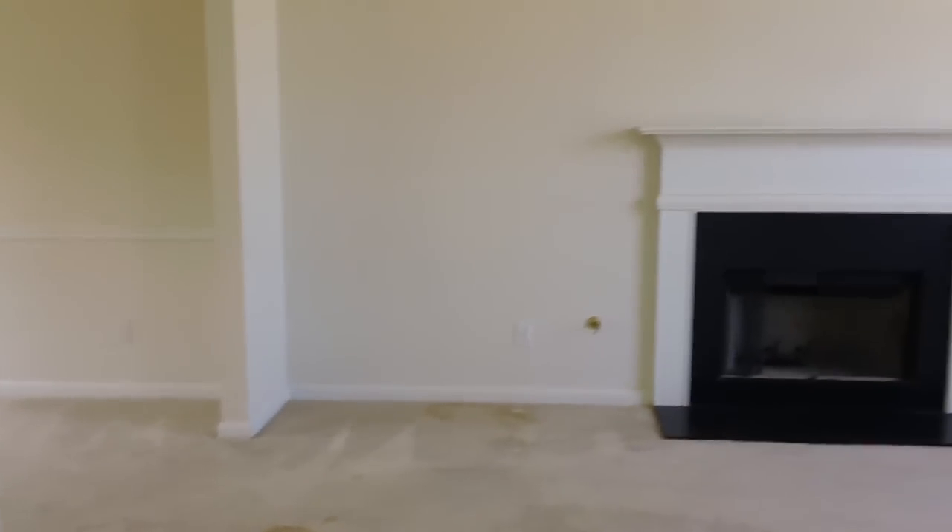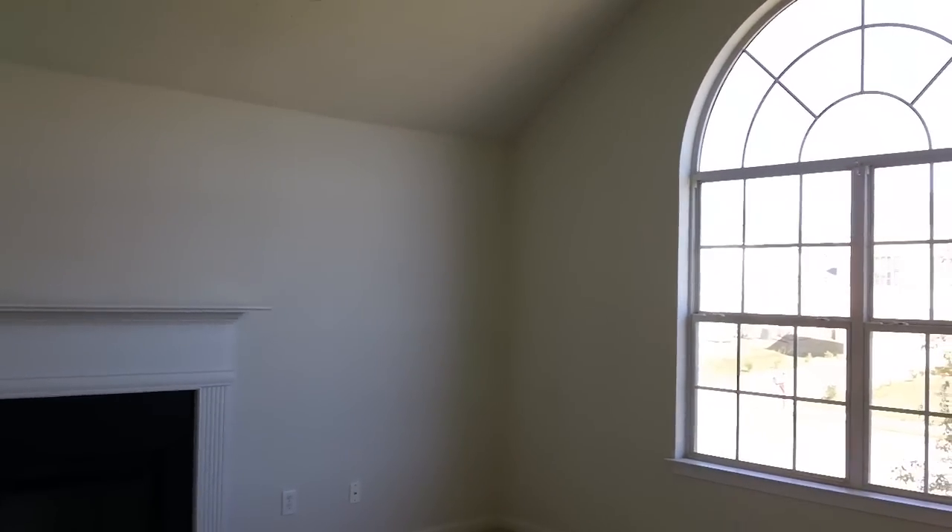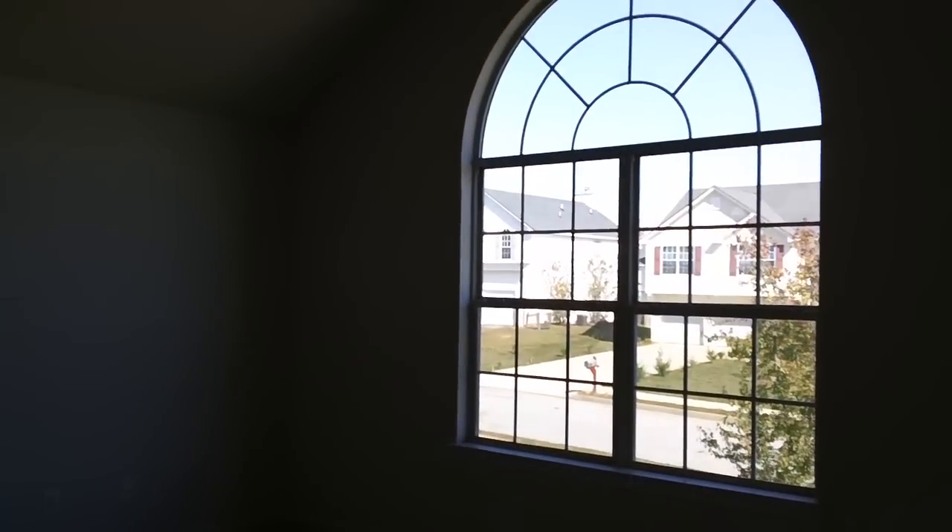When you go up, you're going to come right up into the living room. It has a nice gas fireplace, vaulted ceilings with a ceiling fan and light fixture, and a huge window that lets in a lot of natural light.